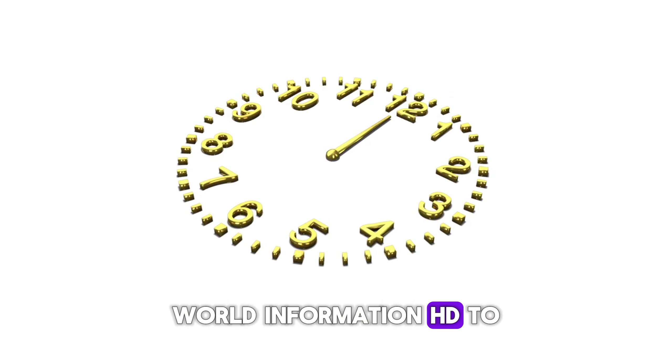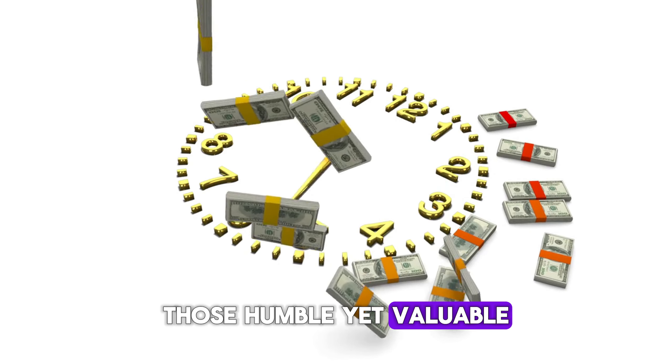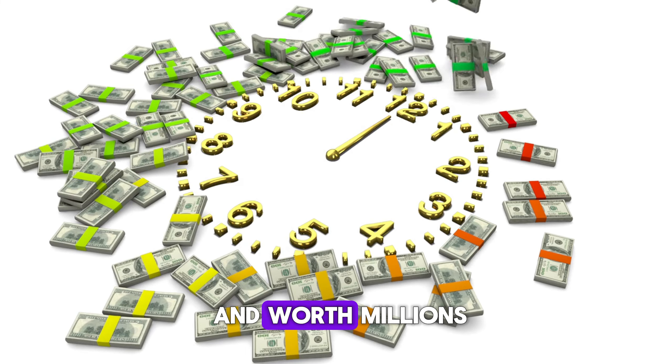Welcome back to another exciting episode. Today, we're delving into the world of Jefferson nickels — those humble yet valuable coins that could be hiding in your pocket change. But beware, these aren't your average nickels. These are ultra-rare and worth millions.